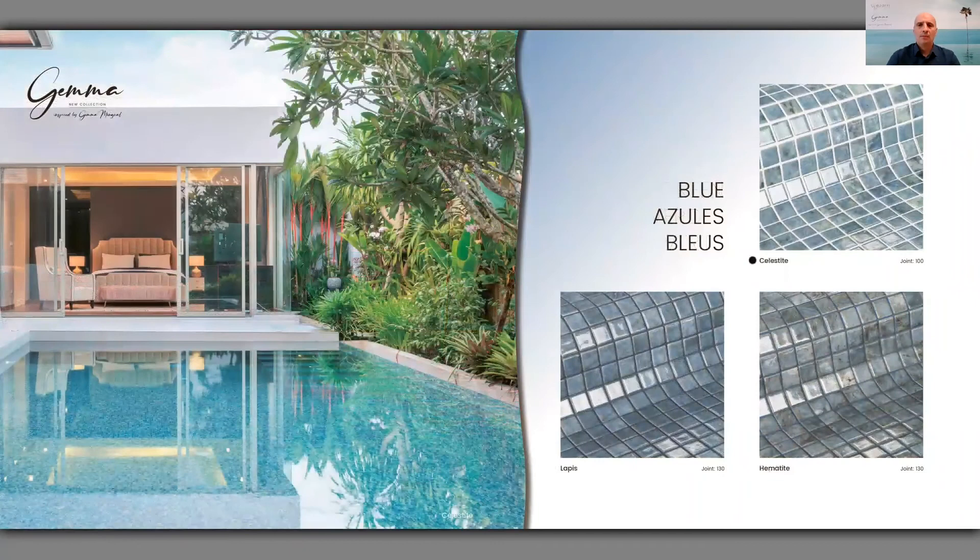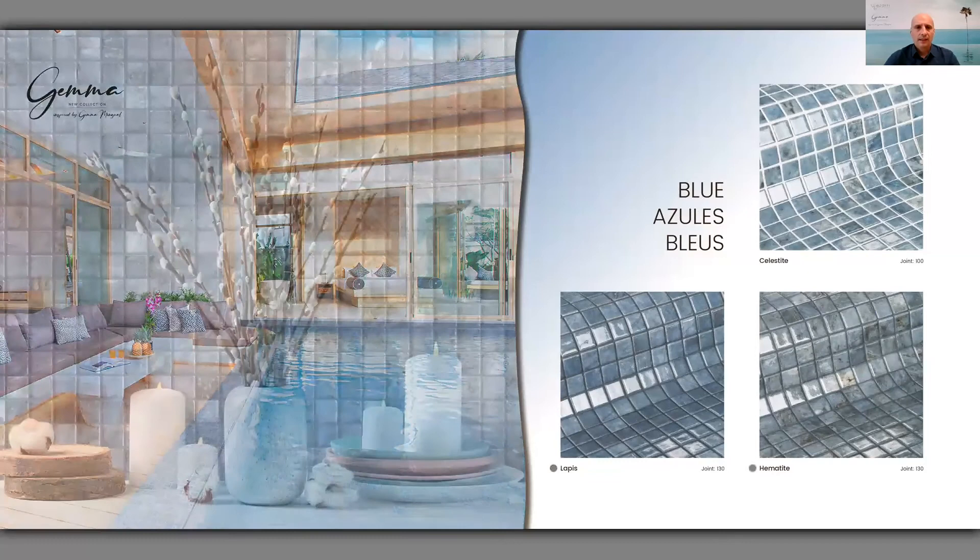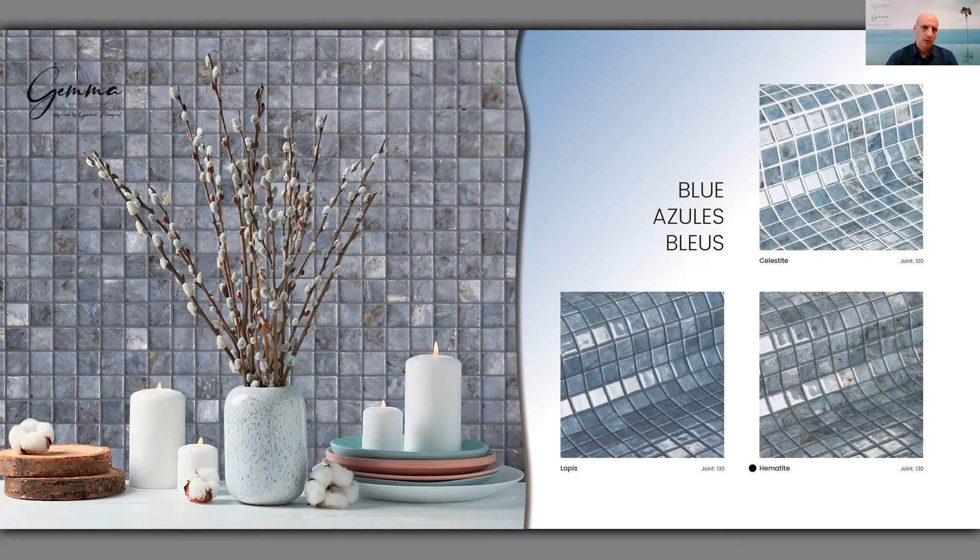The next group is the blue colors: Celestite, Lapis, and Hematite. This swimming pool shows Celestite. This one is a slightly darker color representing Lapis. And finally there is a wall tiled with Hematite — take note of the grout, which is a similar tone rather than white. Those of you who already know our ranges will find this reference familiar, as it is honestly similar to the Dolerite from the Zen collection. The design is exactly the same, with the difference that the finish here is shiny, whereas the Dolerite from the Zen collection was matte.